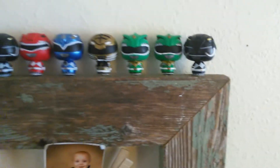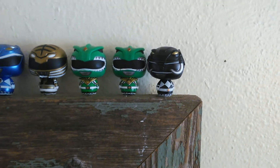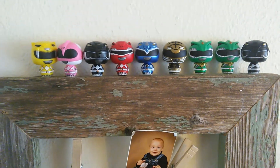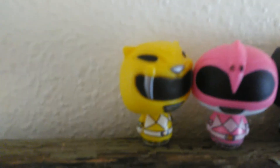They actually gave me these two right here — a double of the Green and Black Ranger. I was like, huh, that's interesting. I guess I can sell those on eBay for like 10 bucks for both of them or something — no big deal.